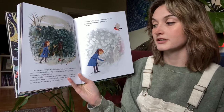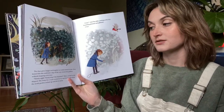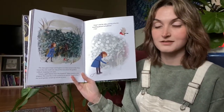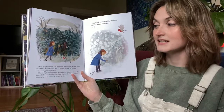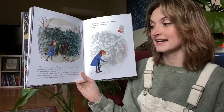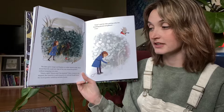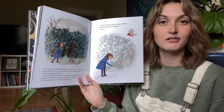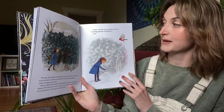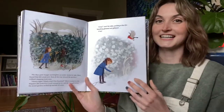The days grew longer and brighter as winter started to fade. Mary found she could now skip all the way around the gardens without stopping — 98, 99, 100! She rested by a wall covered in ivy and thought about the secret garden, locked up and left alone. The robin cried out, pecking at the dirt — something gleamed and glittered. A key.